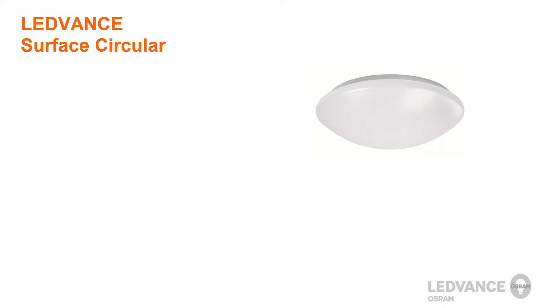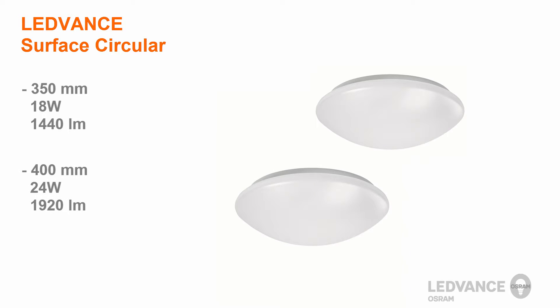Leadvance offers the Surface Circular Luminaire in two different sizes. The 350mm version with 18 watts offers a light output of 1,440 lumens. The 400mm version with 24 watts offers a light output of 1,920 lumens.